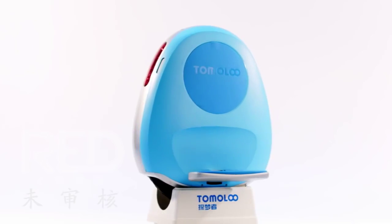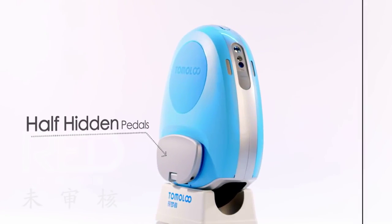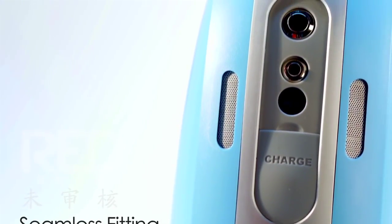The oval shape gives a fresh feeling of spirit, and half-hidden petals go with the body perfectly. For the first time in the industry, we adopt a seamless fitting technology — you will find no extra holes left in the vehicle.